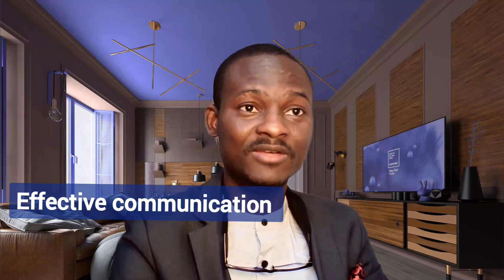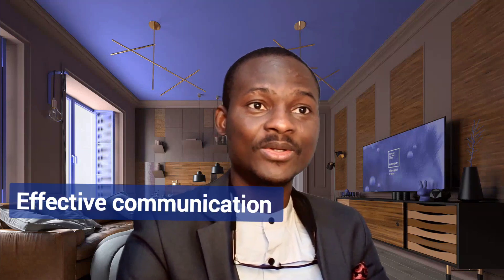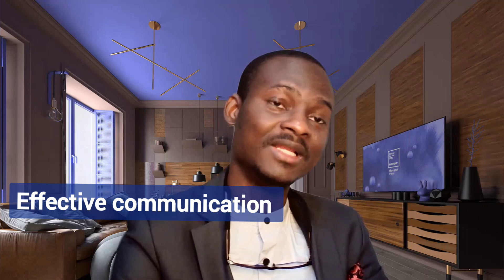That leads me to the next point: effective communication. Everyone naturally responds to their level of information. If the patient is feeling neglected — 'I've been here for the past three or four hours, nobody is attending to me, nobody is talking to me' — then the next time they see you, there is a high chance of the patient becoming confrontational or aggressive.